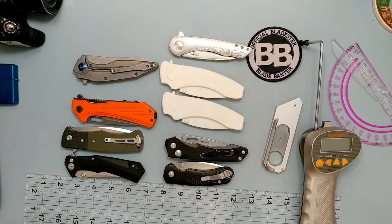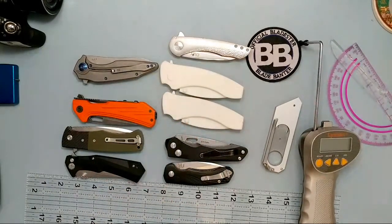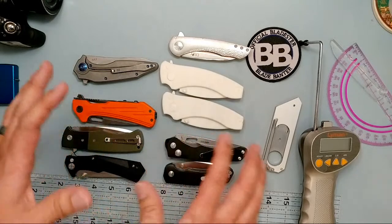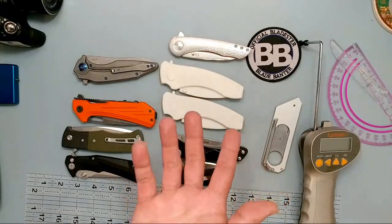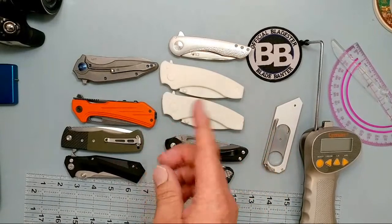Does anybody have any questions? All the reviews when they go up will be posted to the website. The reason for some of these items on the table is kind of where things progressed through the process.